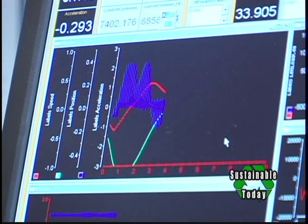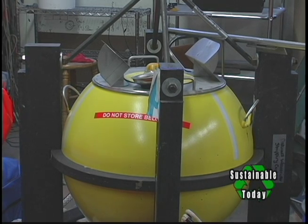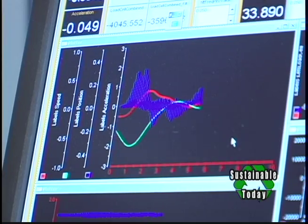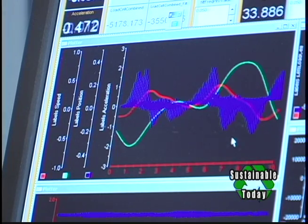We have another Wave Rider device that sits on the sea surface that also measures wave magnitude and period. We're able to correlate that data along with our buoy performance. When that buoy is out in the ocean, we place those devices such that they're on the same wave set.